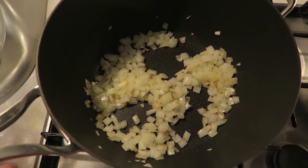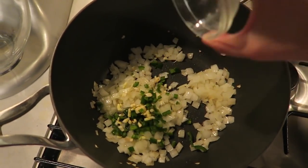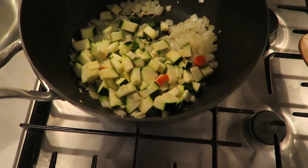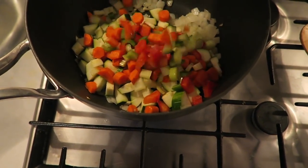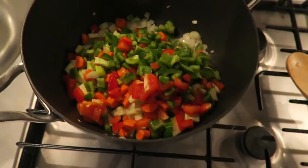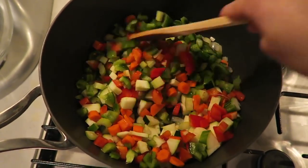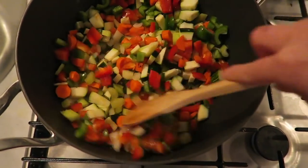I'll stir that and let the onions cook until they soften, about five minutes. Once the onions are softened, I'm adding in the jalapeños and garlic. Then in go all the veggies: diced zucchini, chopped celery and carrots, one green bell pepper, and one red bell pepper — all diced. I'll give that a stir and let the vegetables soften for a little less than ten minutes.